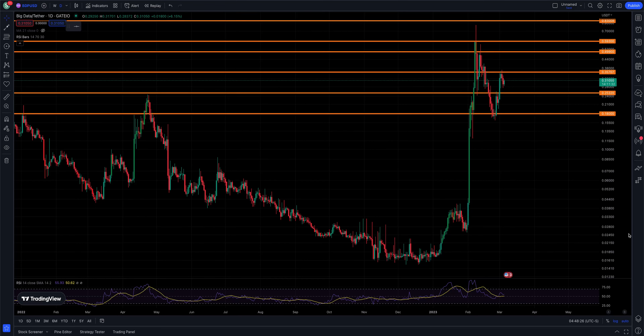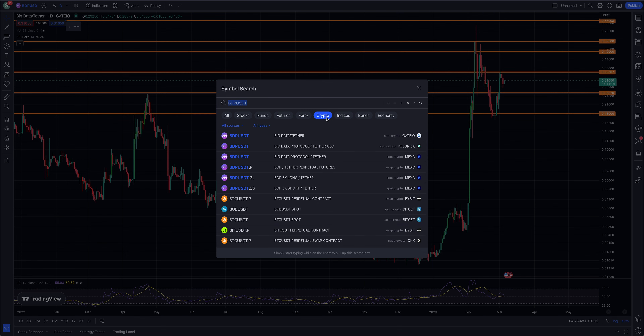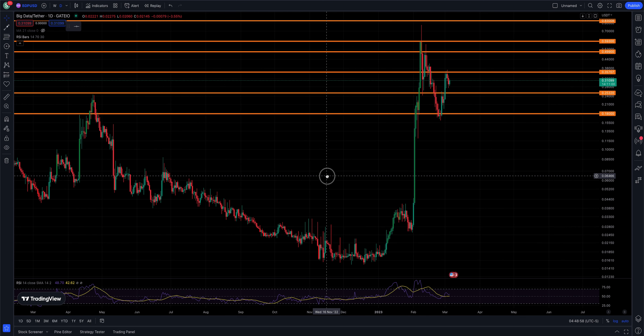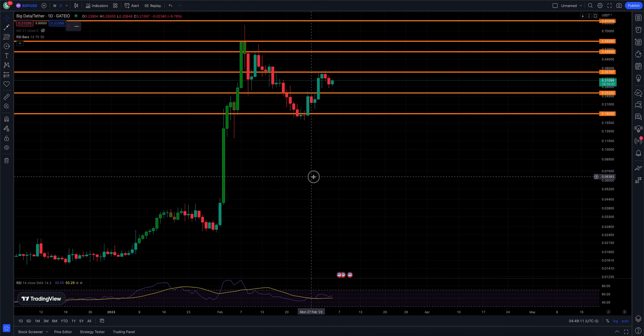Welcome back to the channel, it is the 5th of March. We are looking at Big Data Protocol slash Tether — ticker symbol BDP/USDT. This is the Gate.io data on TradingView.com for the free charting service. This has had a pretty aggressive pullback, found support, and we have continued to the upside. Let's take a deeper dive into the chart.